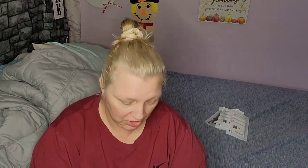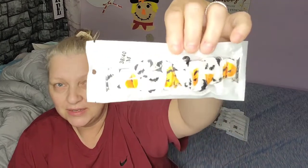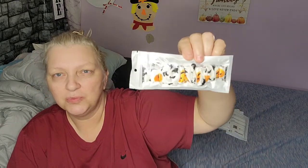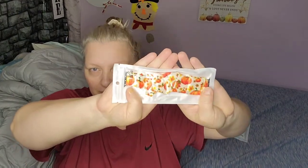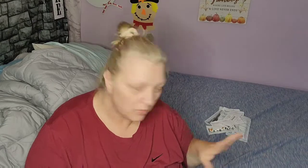She got a new Apple Watch and she found these bands on Shein — they're super cute. This is a replacement band for the Apple Watch. She got a Halloween one with pumpkins and bats, super cute. Then she got one that has just pumpkins, and then she got this one that's just a pink mauve color.